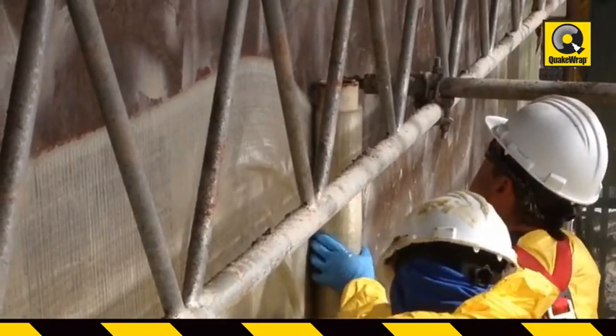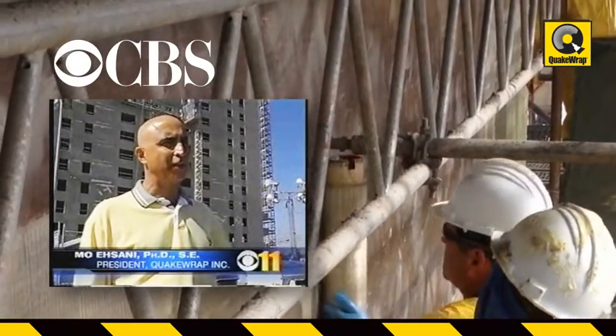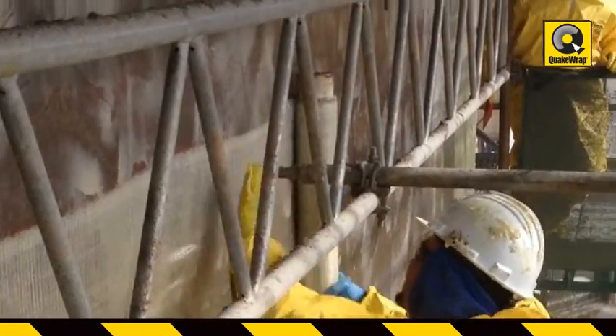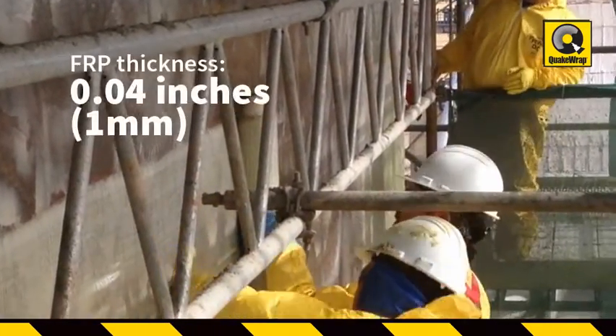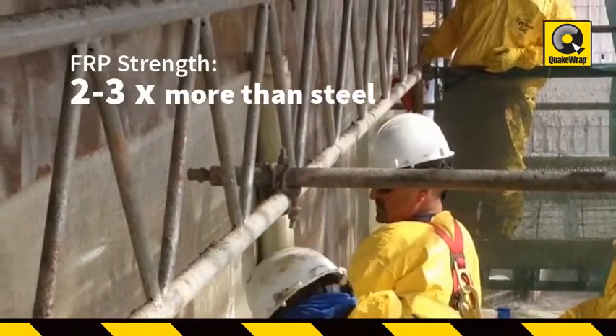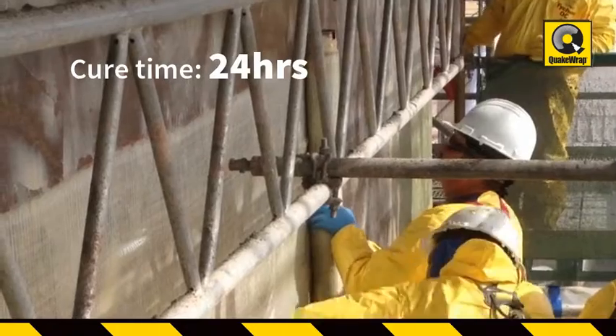The project was of so much interest to the community that its repair was covered in the evening news by the local CBS affiliate. FRP is applied to the surface like wallpaper, adding a thickness of about 0.04 inches while reaching the strength 2 to 3 times that of steel in only 24 hours.